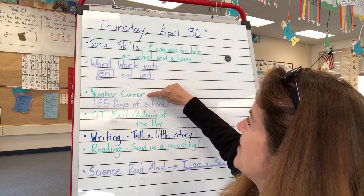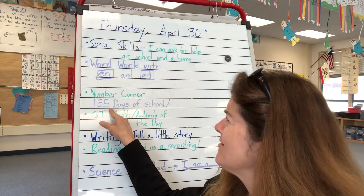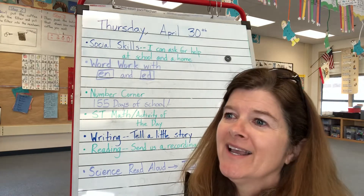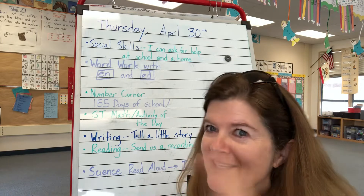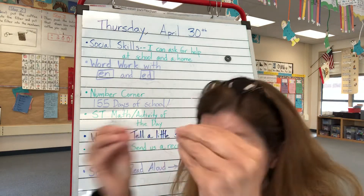After that, we will do number corner with Mr. Hernandez. 155 days of school — that is a lot of kindergarten. Wait till you see how he counts the number of days of kindergarten. It is so crazy. You're going to be thinking, Mr. Hernandez!